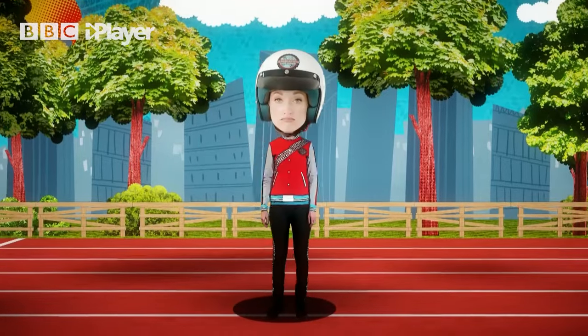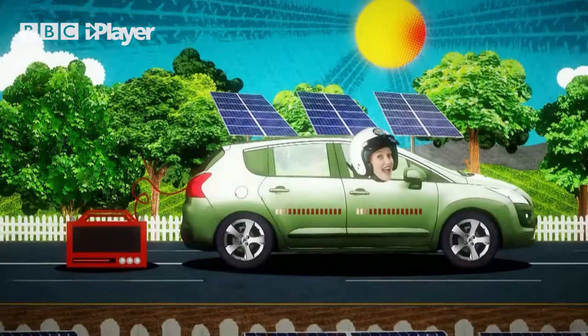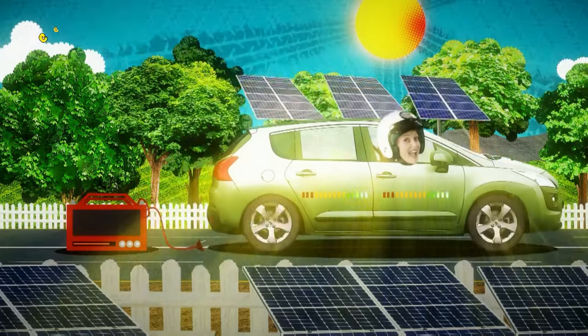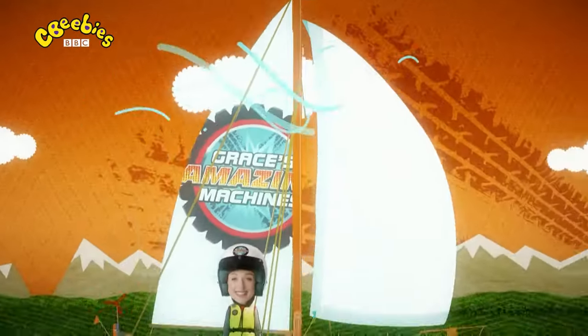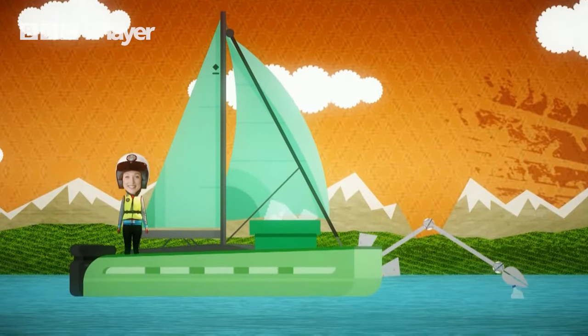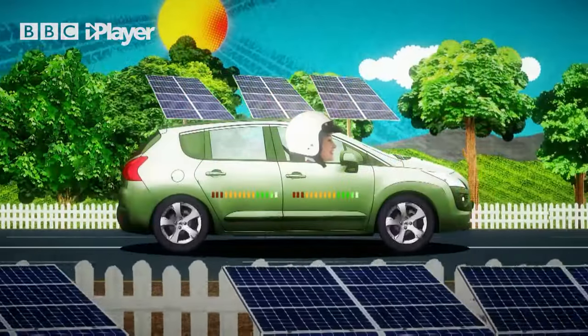All machines need energy to make them go, just like us. Green machines are amazing because they use energy that is better for the environment. Some machines can be powered by the sun, some by wind, and some green machines are made to help keep our environment clean. Hopefully one day all machines will be green.